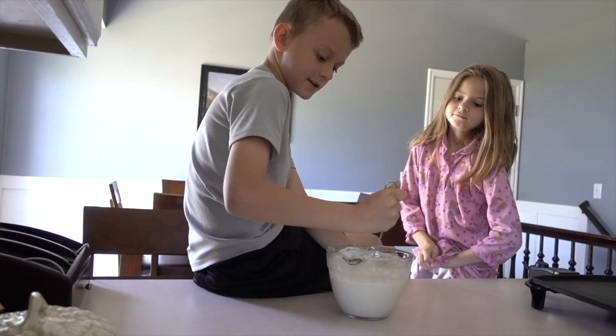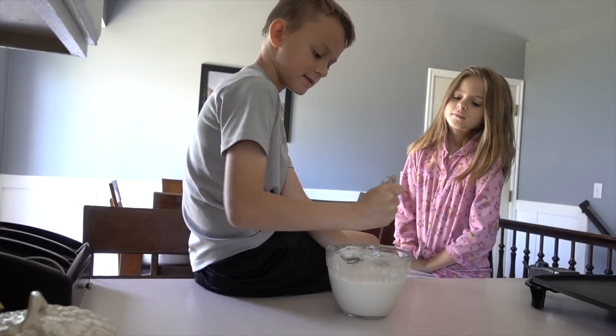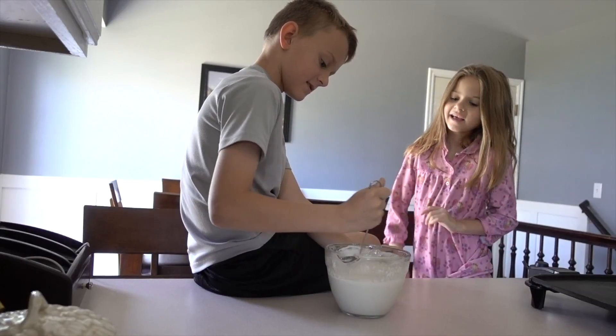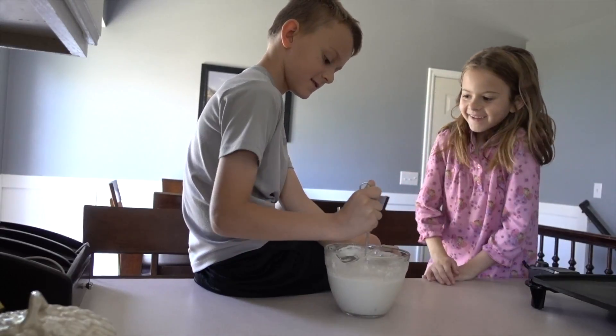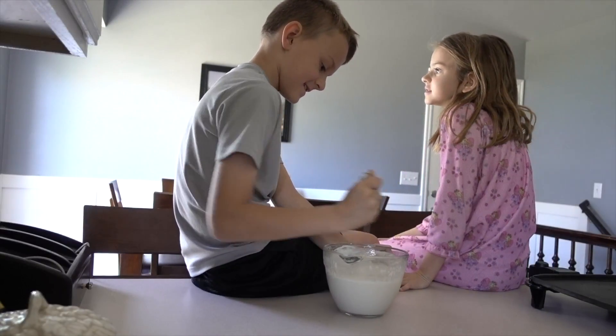Good morning everybody. So today I'm helping my mom make pancakes. And Ella, you're going to help me too? Yeah. And we're both in our pajamas — even you, Mom. I know. We're all in our pajamas.